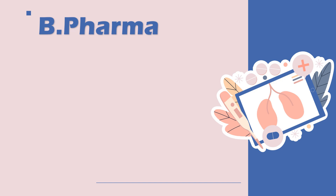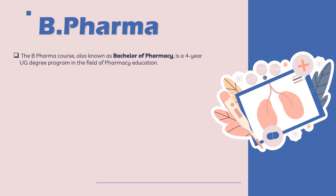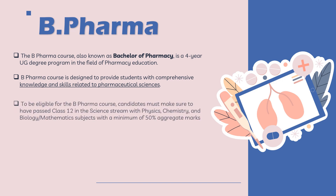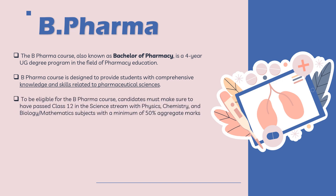First and foremost, let's understand what exactly is the B Pharma course. B Pharma stands for Bachelor of Pharmacy, which is a four-year undergraduate degree program in the field of pharmacy education. In this B Pharma course there is a comprehensive focus on knowledge and skills related to pharmacy sciences. The eligibility for this course is to complete your 10+2 education — class 12th — with physics, chemistry, biology, and at times mathematics, with a minimum of 50% aggregate marks.